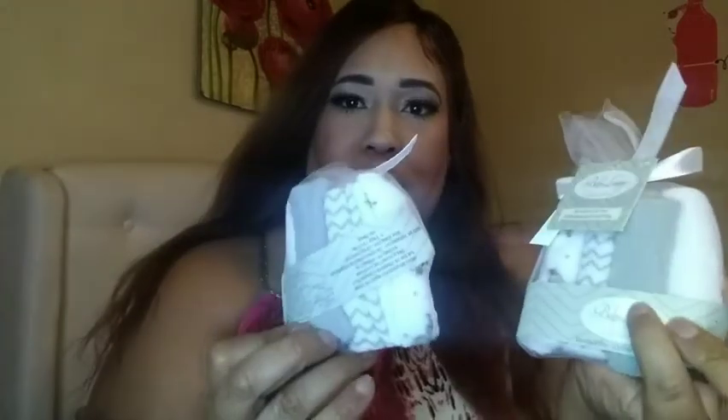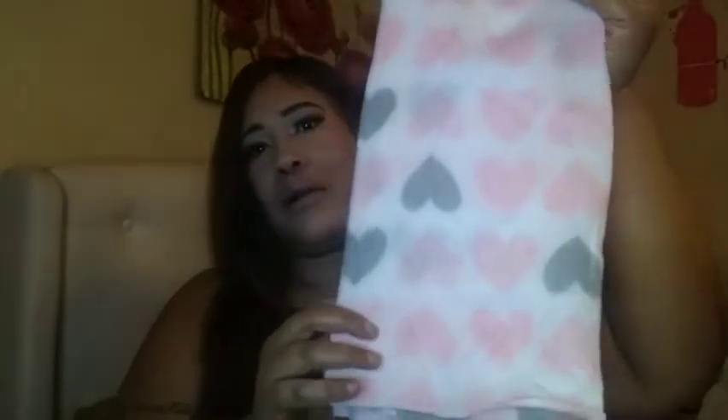I have two granddaughters — they're both two months old — so I'm starting on their stuff. I found these little washcloths, so I bought two, one for each. That is so cute for a dollar — there are four inside each one. I also bought these cute little receiving blankets for a dollar. They are so cute for my granddaughters.